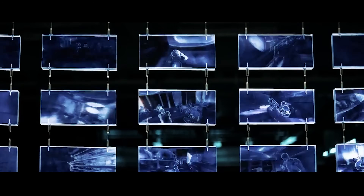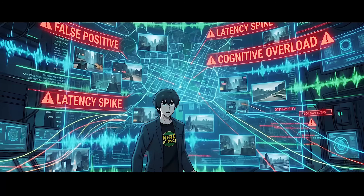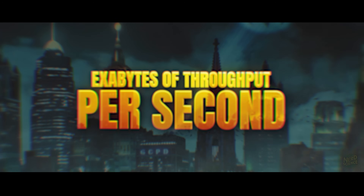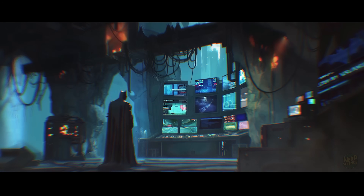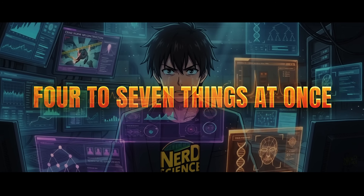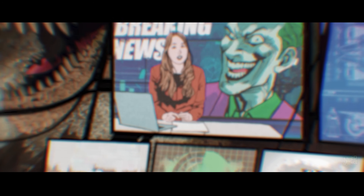In The Dark Knight, Lucius Fox builds a sonar system using every phone in Gotham to create a real-time 3D map of the city — the ultimate panopticon. To render a live, high-fidelity 3D map of an entire metropolis based on acoustic data requires exabytes of throughput per second. The latency alone would make it useless for a fistfight. But the hardware isn't even the biggest problem — the wetware is. The human brain is the bottleneck.